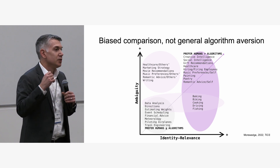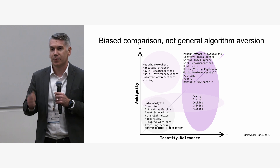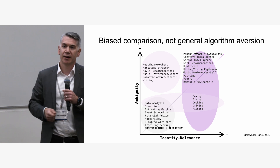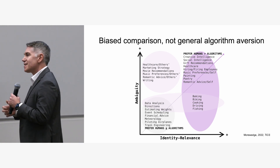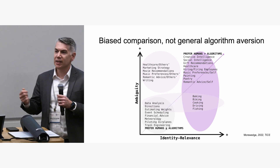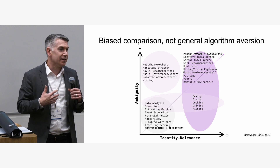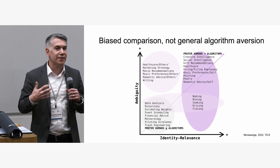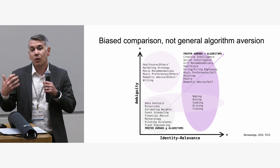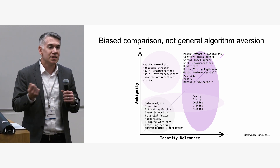In a GPS wayfinding situation, it's pretty clear — if you get to the airport faster, it's a better algorithm. But in movie preferences, it's more subjective. Even in a domain like driving, some people love driving and would be reluctant to use an automated vehicle, while others view driving as a chore and would welcome automation. So you see that dimension of domain identity shaping preferences.